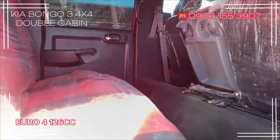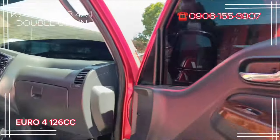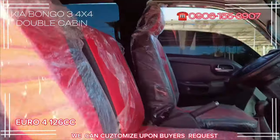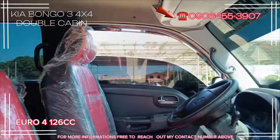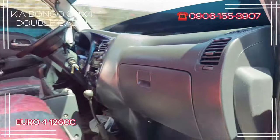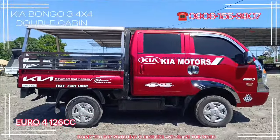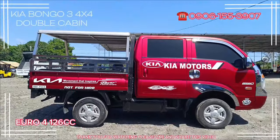Single cabin and double cabin. We also have available made-to-order units — we can customize upon buyer's request. For more information, feel free to reach out to my contact number above. Thank you for watching, please like and share this video.